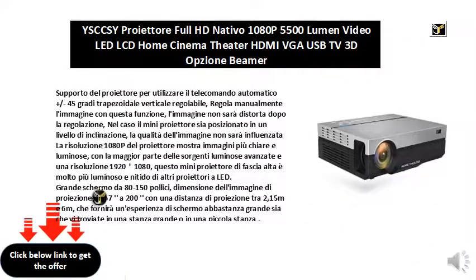Projector support uses the plus/minus 45 degree automatic remote control adjustable vertical trapezoid correction. Adjust the image manually with this function — the image will not be distorted after adjustment. In case the mini projector is placed at a tilted level, the image quality will not be affected.